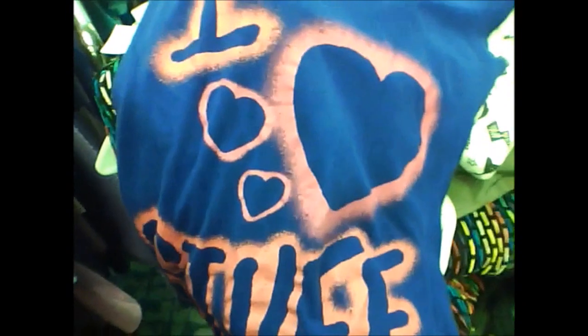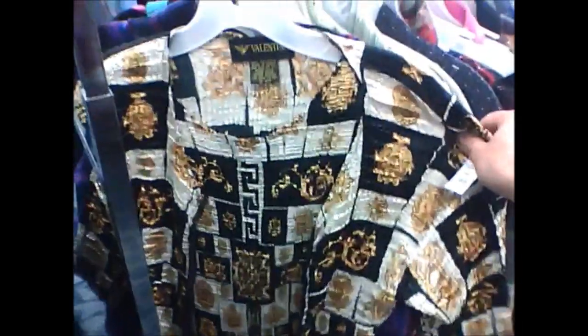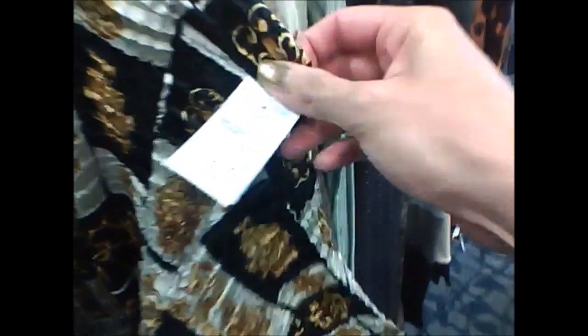I love stuff like this. I found a rare find for only —